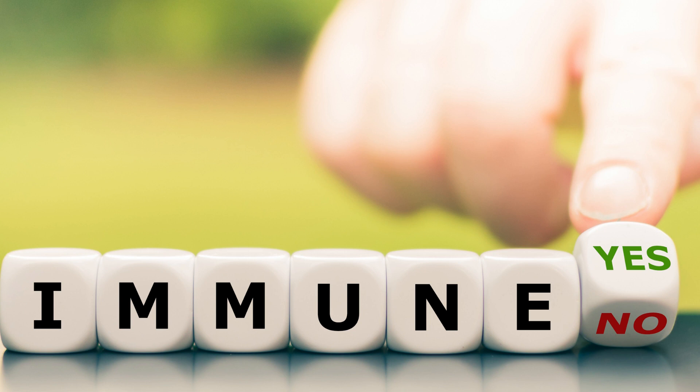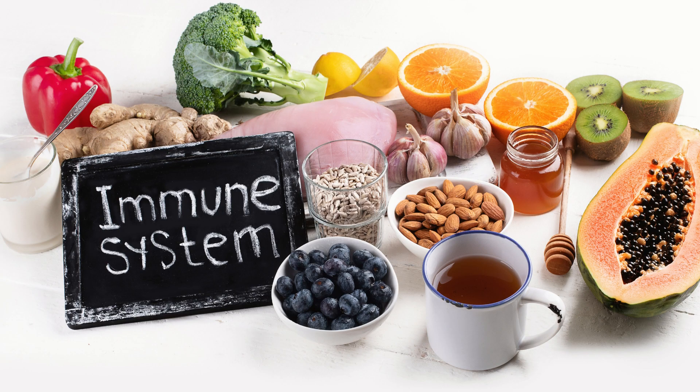We all know that having good immunity is essential to protect us from diseases and infections. But did you know that some foods can help boost the body's immunity? Here, we list the 5 best foods for immunity that you can include in your diet.